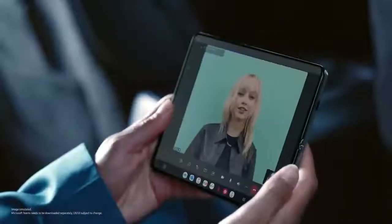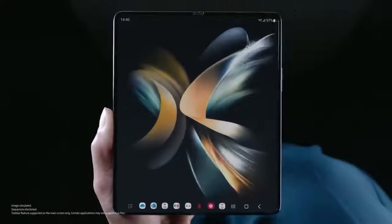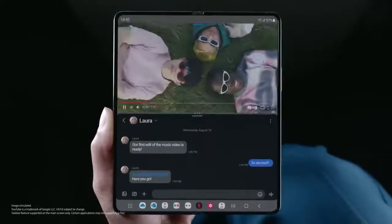The large screen gives you a leg up while gaming. With the new taskbar, switch seamlessly between apps. Or a single tap opens two at once.